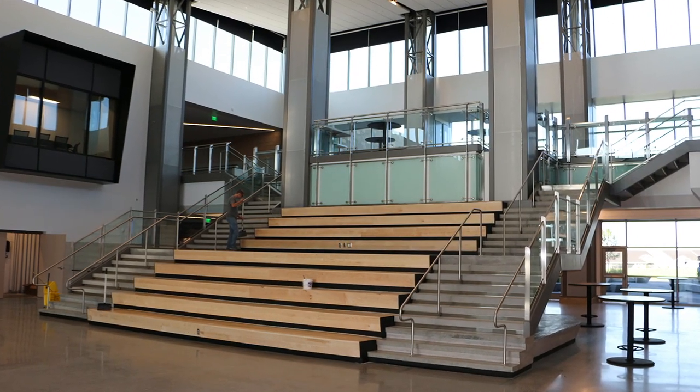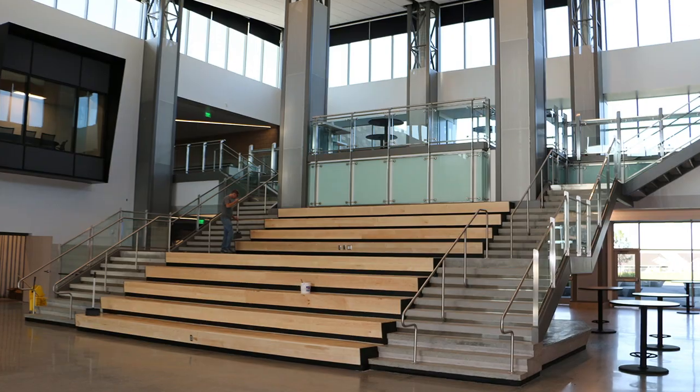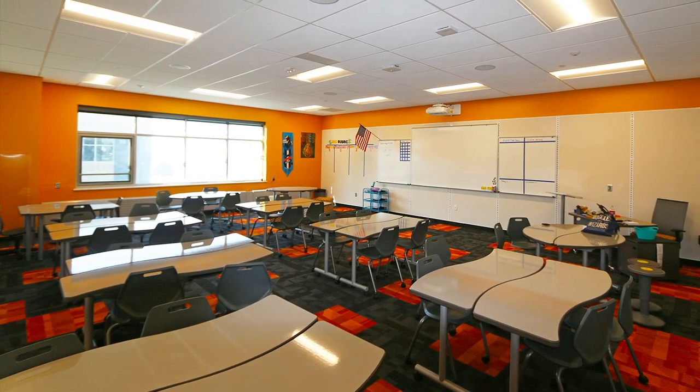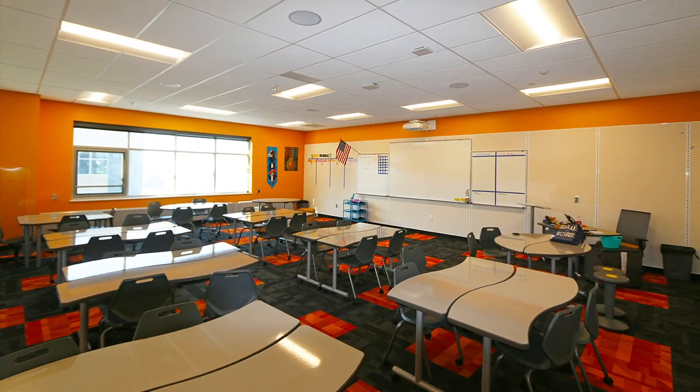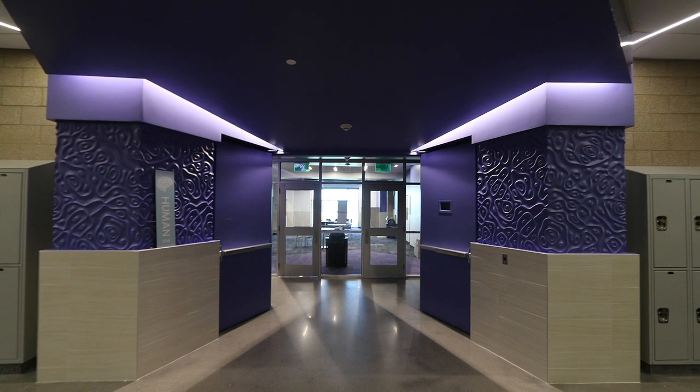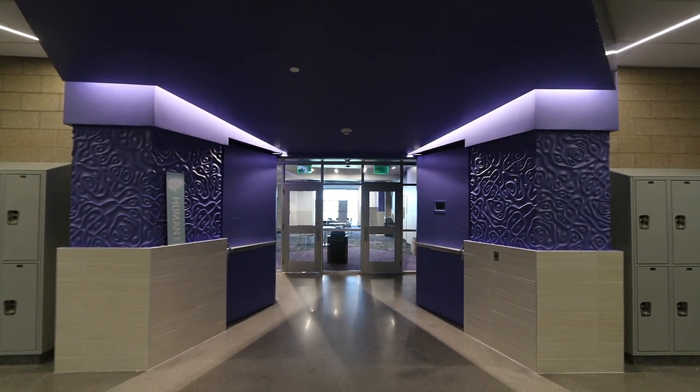The design organizes the school into specific grade-level classrooms connected by hallways and academic learning suites where students can collaborate together. These spaces provide flexible, open environments for group collaboration and project-based learning.